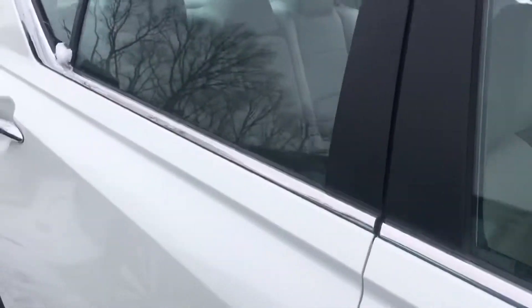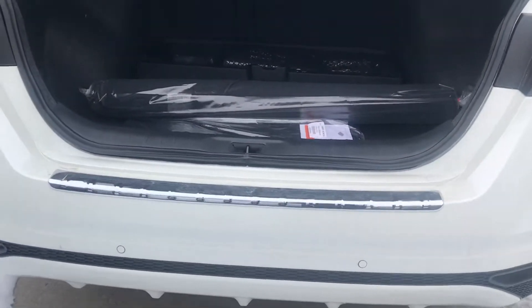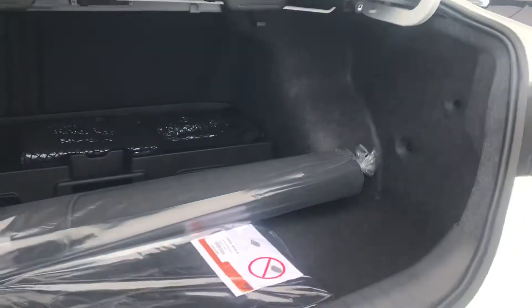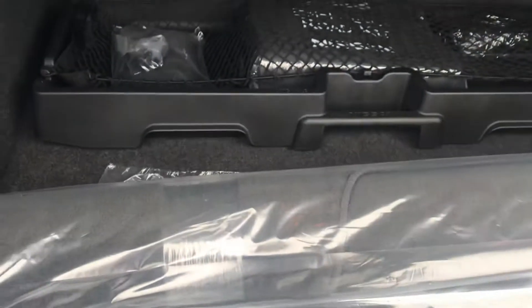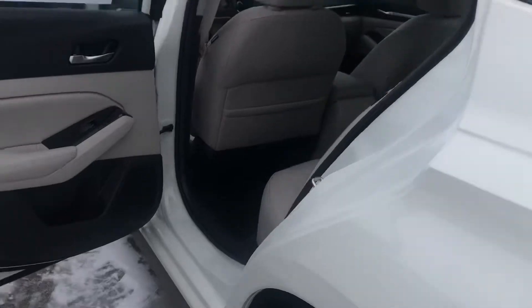It still gives you plenty of power when you're driving and in different driving situations. I just wanted to give you a view of the back here. It does come with everything you see inside here — all your accessories, emergency roadside kit, first aid kit, floor mats, and it does have a backup camera.